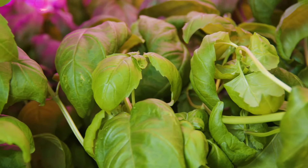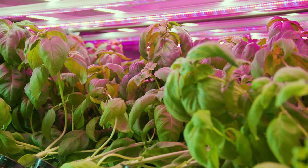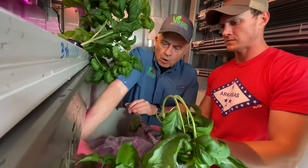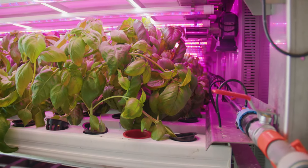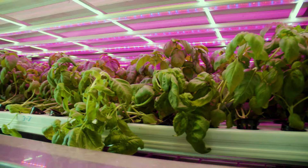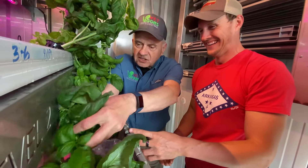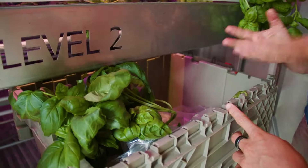We're selling to grocery stores and local restaurants that want fresh basil. Basil is something that has a very short shelf life — typically three days if you bring it in from far away. But by growing it locally, they can get up to two weeks shelf life out of this, whether it's a restaurant or a grocery store. And the neat thing about it is you can harvest it a little at a time. You don't have to use the whole plant and it'll just keep growing as long as you keep it.